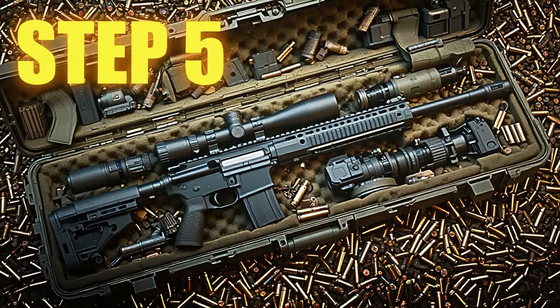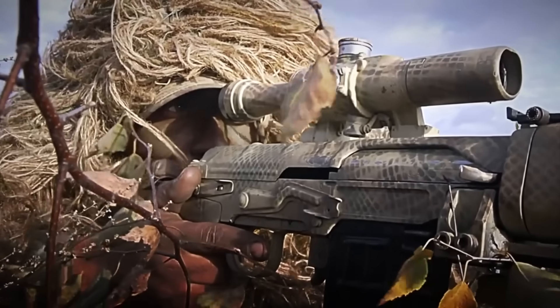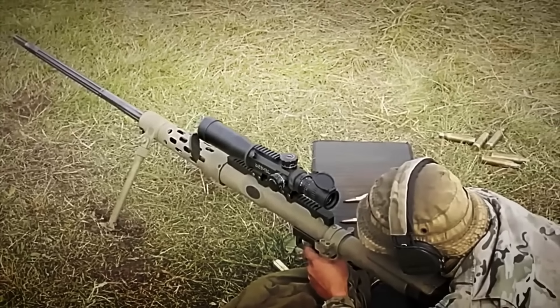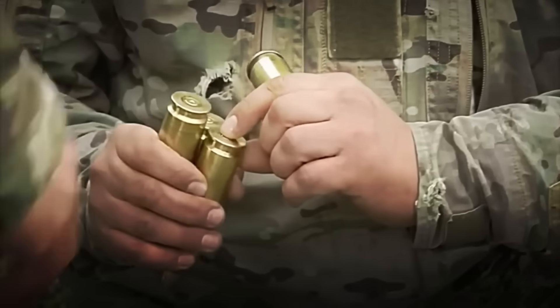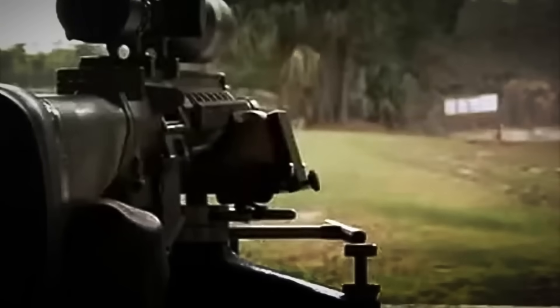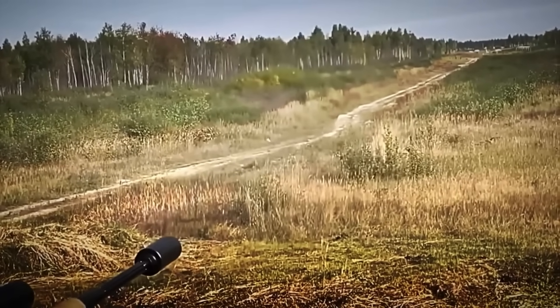Step 5: Live Fire Testing and Calibration. The time has come to prove that this rifle is not just impressive on paper, but also on the battlefield. Each unit is moved to a specialized firing range where it is put to the test with live ammunition — there are no simulations or room for error. High-caliber ammunition is fired and the weapon must maintain surgical precision from different distances. First, the general function is verified: that it fires smoothly, without jams, and that the feeding system works perfectly.